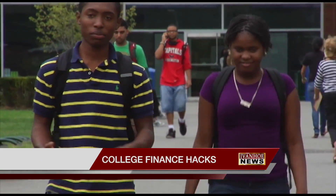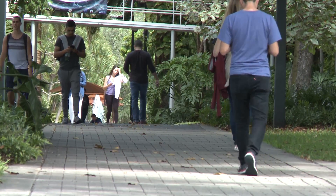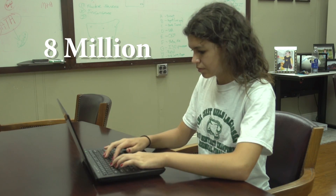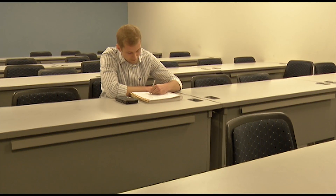Heading to college is an exciting and expensive adventure. According to time.com, the number of defaulted federal student loans has jumped to more than 8 million as of 2017. But with some simple planning, you can keep your finances in check.